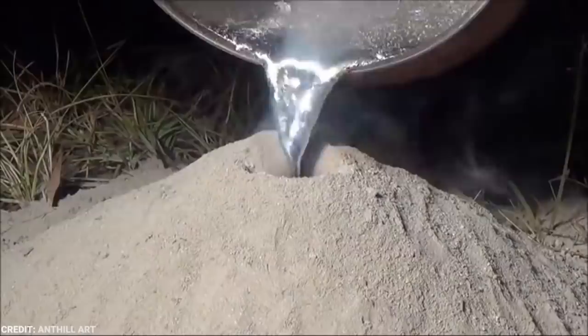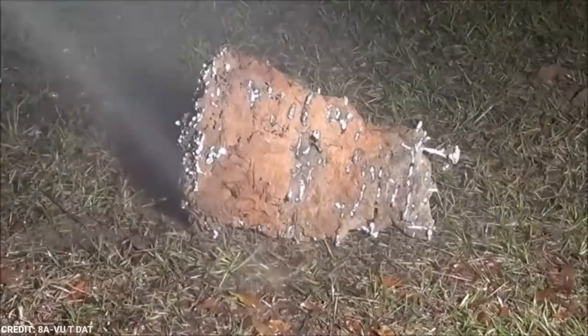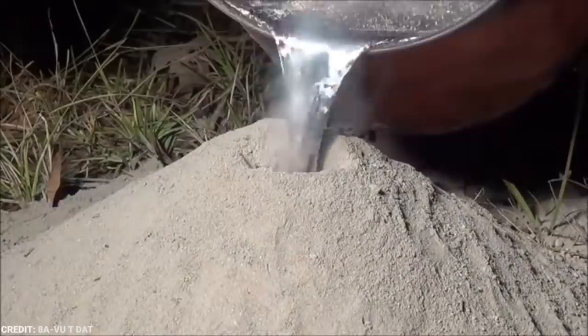Millions of fire ants are exterminated in the United States not only using this method, but through various poison, gasoline, fire, or boiling water. I guess this is a pretty cool way to exterminate these ants. You get rid of the pests, and you get a cool art installation out of it. Neat!